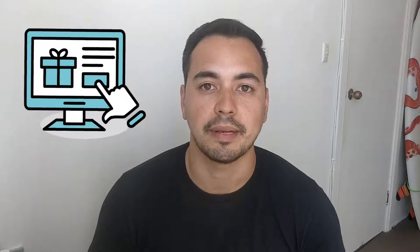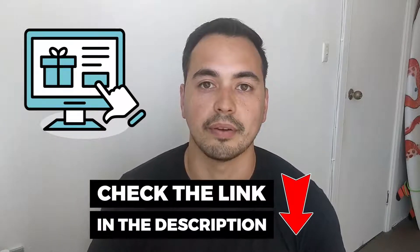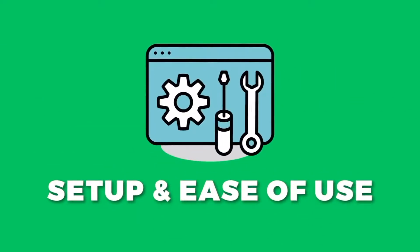I also show you a live demo so you essentially get to test out Name Hero without having to actually buy a hosting plan yourself. Lastly, I'll provide my honest recommendations on who should buy Name Hero. I'll have a special bonus offer for you if you decide to pick up Name Hero through my special discounted link in the description, plus a free checklist on starting a successful blog for everyone.